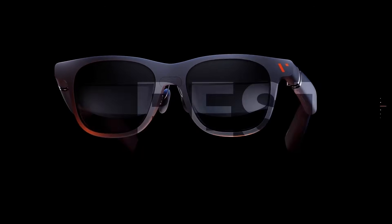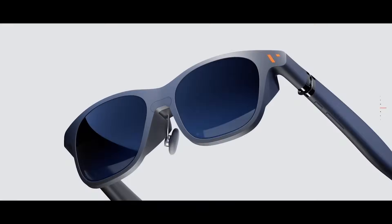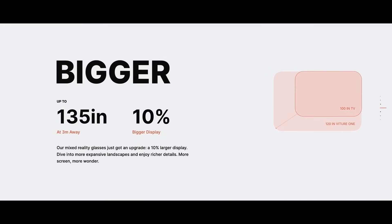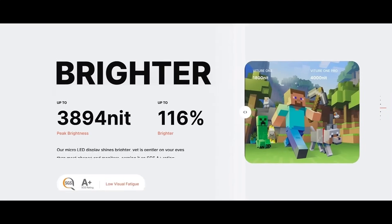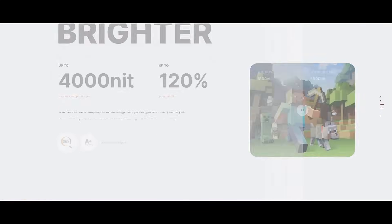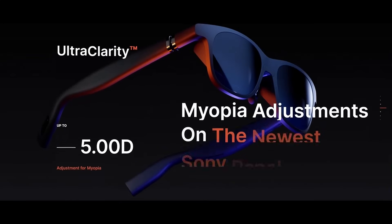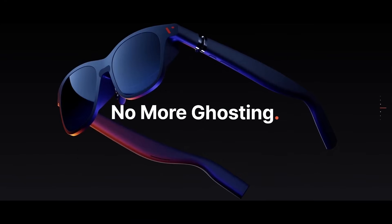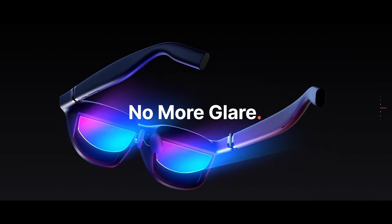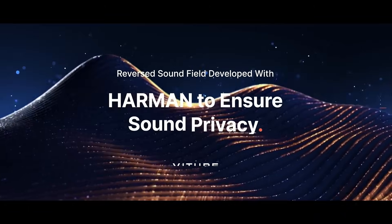Vitra Pro XR Glasses. The Vitra Pro XR glasses are designed for gamers, multitaskers, and digital nomads who want console-level performance anywhere. Featuring full HD micro OLED displays with a 135-inch virtual screen effect, they deliver an immersive experience similar to a portable gaming monitor. A standout feature is the built-in electrochromic film, which auto-adjusts tint for optimal clarity in any lighting, indoors or outdoors.